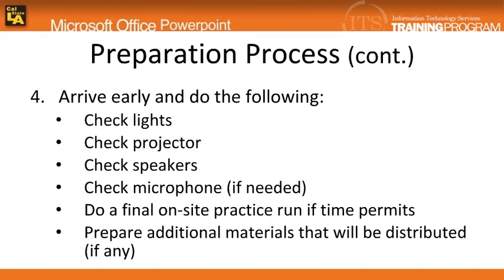Furthermore, do a final on-site rehearsal if time allows. If you are planning to distribute handouts and other materials, arrange them in a way that they can be easily accessed.